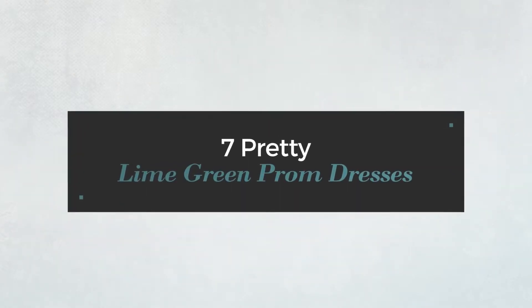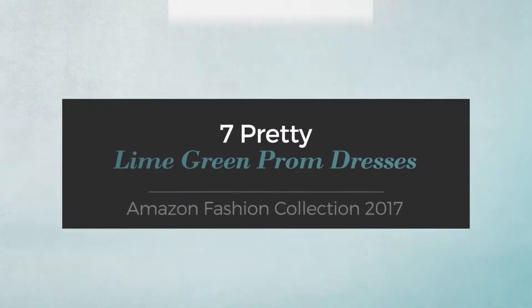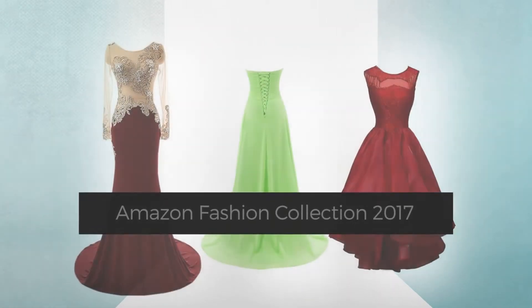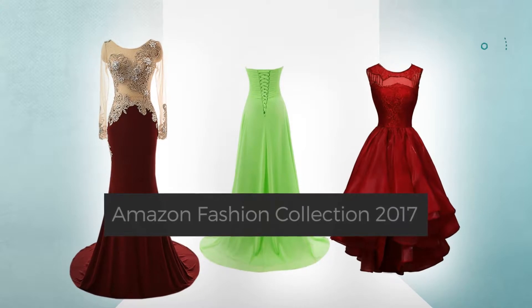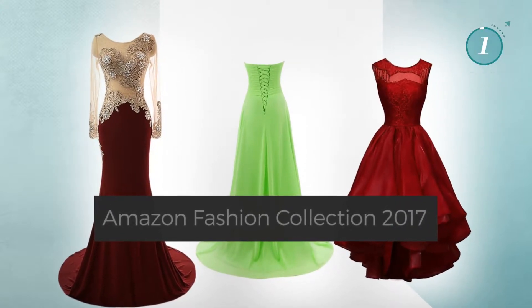7 Pretty Lime Green Prom Dresses, handpicked from over 3,000 fashion designers' catalogues. At any time, click the circle and get the details about your favorite dress.